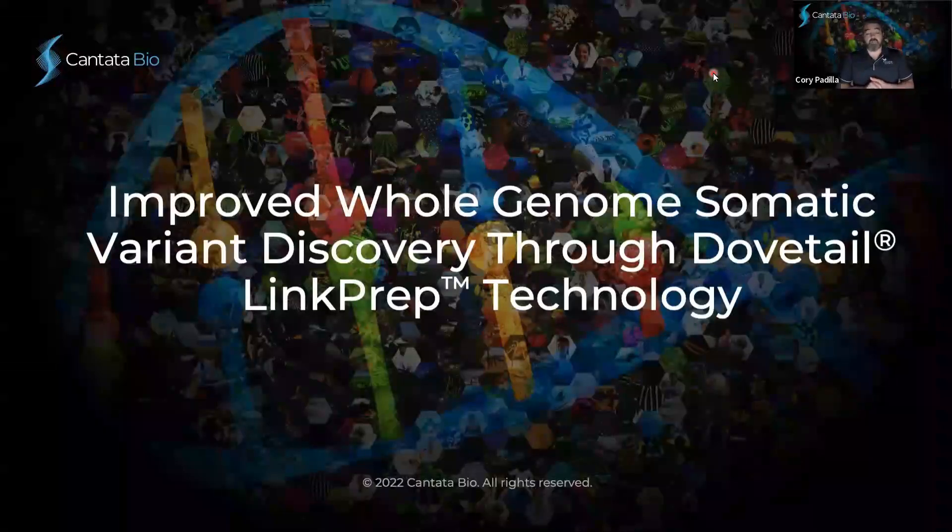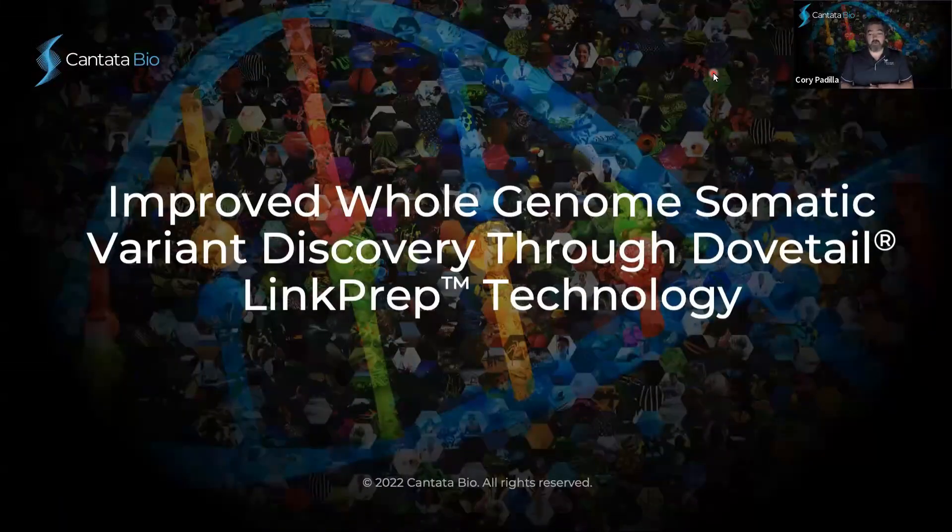Hi, everyone. My name is Corey Padilla. I am the product manager here at Dovetail Genomics, which is a part of Cantata Bio. Today, we're really excited to share with you our latest technology here at Dovetail Genomics, and we're going to highlight it by talking about how we can improve whole genome somatic variant discovery through our LinkPrep technology.